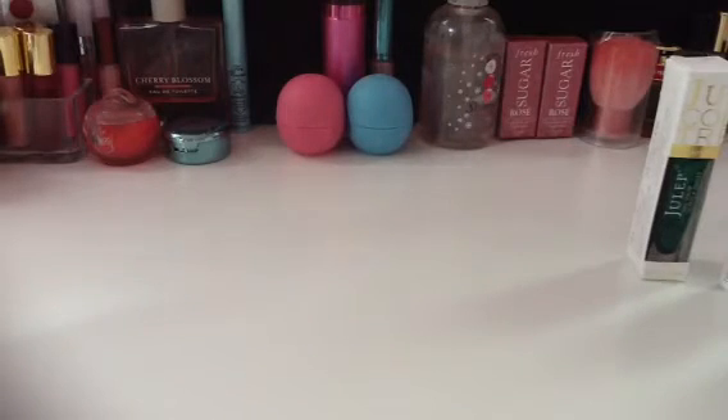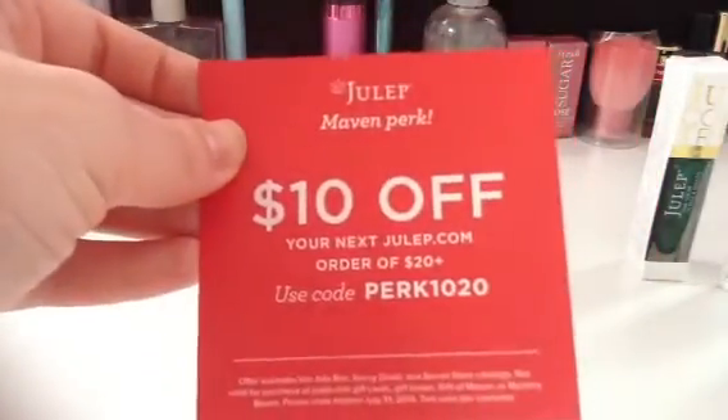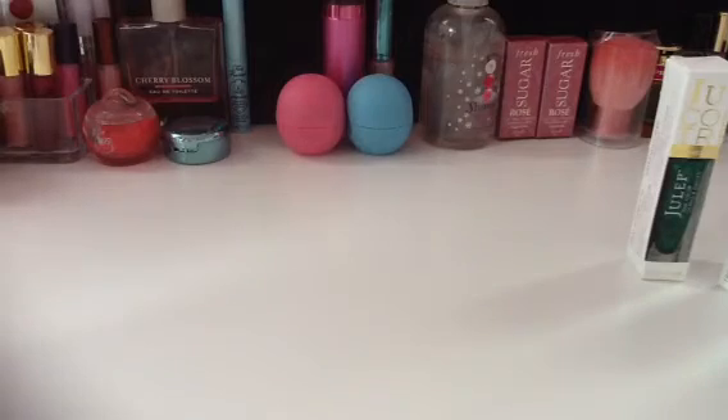Now for the actual unboxing of the monthly Maven service. I switched to the plan where you pay for three months but get to swap out things, so I got from two different ones. There's also a coupon — $10 off — but it doesn't apply to mystery boxes, which kind of stinks. You also got two little Tootsie Rolls. I missed out on the time they gave free polish as your free item, and I've been disappointed ever since.